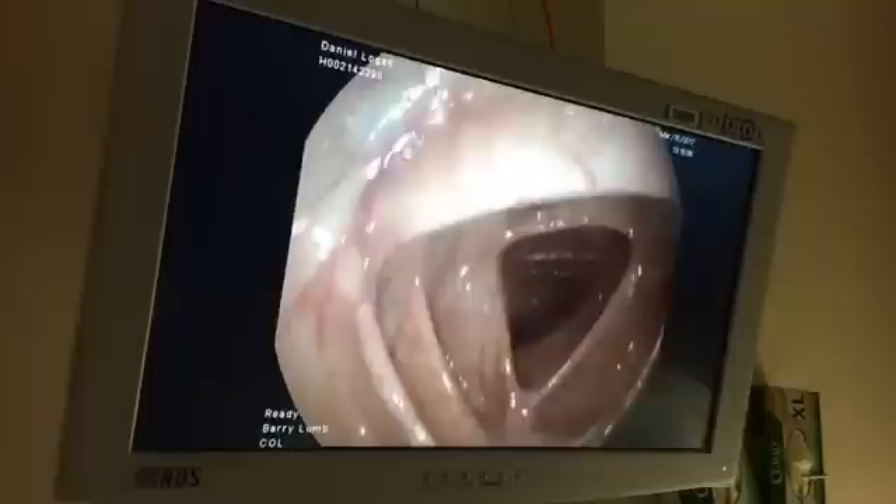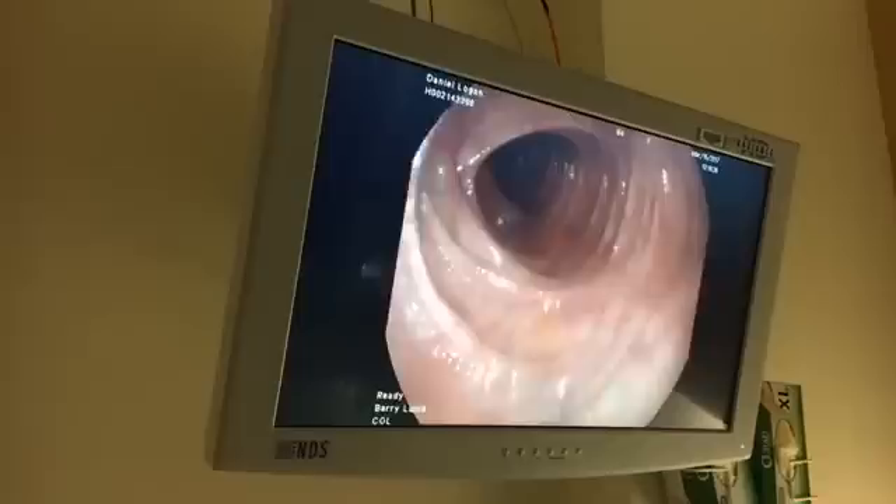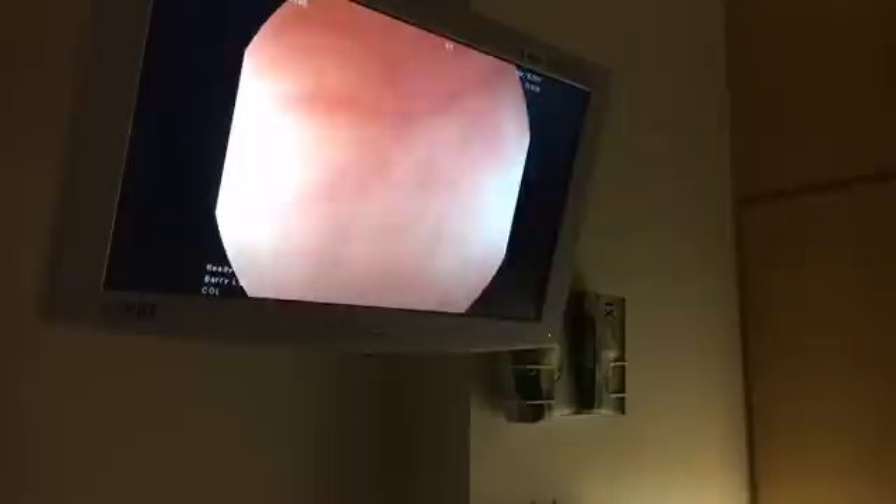We're at the end of what we call the transverse colon — about halfway out. With an eye of faith, you might even be able to see a little bit of a purple hue up in the top part of the screen. That's what we call the hepatic flexure — that's where the colon is laying against Dan's liver, and we're actually seeing the color transmitted through the bowel wall. We're coming back through the transverse colon, and you can see it has a nice triangular appearance, which is a clue for us about where we're heading.